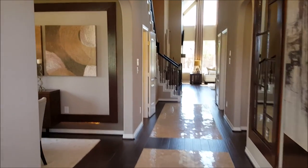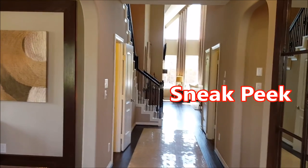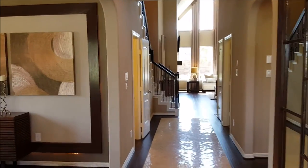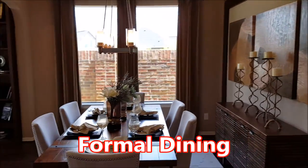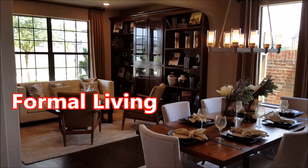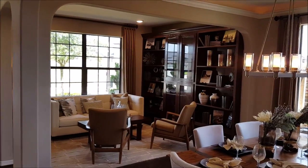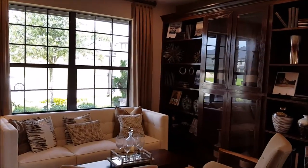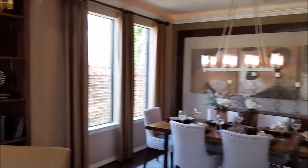Immediately when you come in, you'll notice the entryway and get a sneak peek of the cathedral ceilings, one of the hallmark features of this floor plan. Over here to the left, you'll see the formal dining and the formal living, both situated together. You can use this space for anything your family desires — change it up, make it into a study, or even a large downstairs game room.